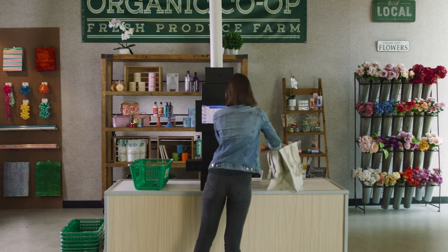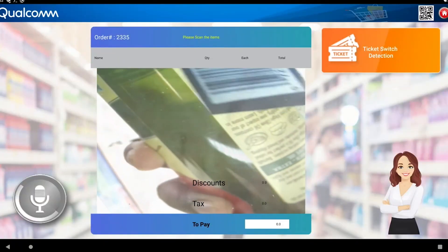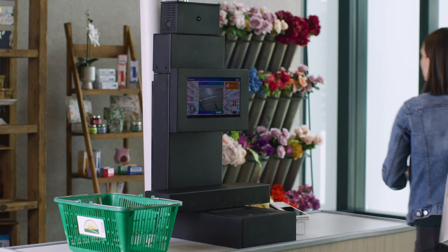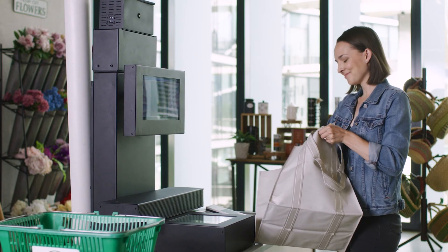The Qualcomm self-checkout platform is also designed to help detect fraud and reduce shrinkage, such as non-scan, non-payment, and ticket switching, using AI and video processing.